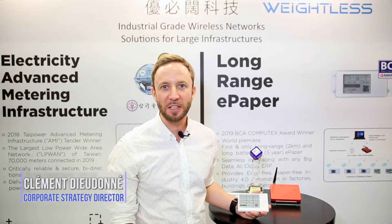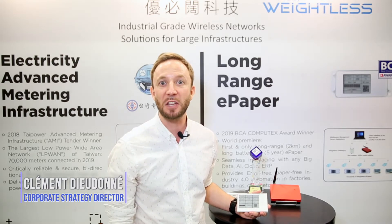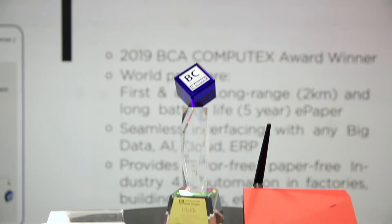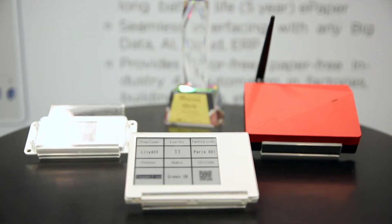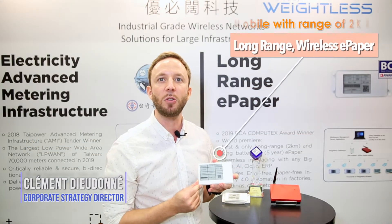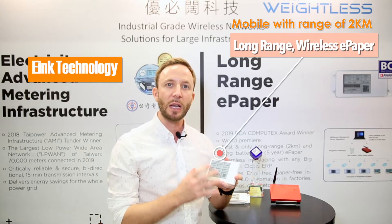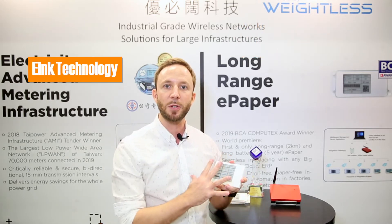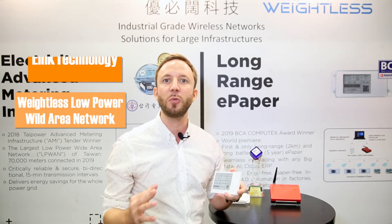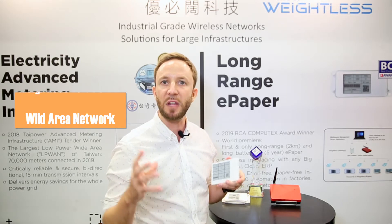Hi, my name is Claymore from UBIQ. UBIQ is an expert in critical industrial-grade wireless networks. I'm glad to share that we have won a Computex Best Choice Award for one of our main key focuses, which is digital e-paper connected over a wide area. We are innovating using the latest e-ink technology to do e-papers integrated with our weightless, low-power wide area network technology. It's an open standard, and we are the first company to have implemented that.